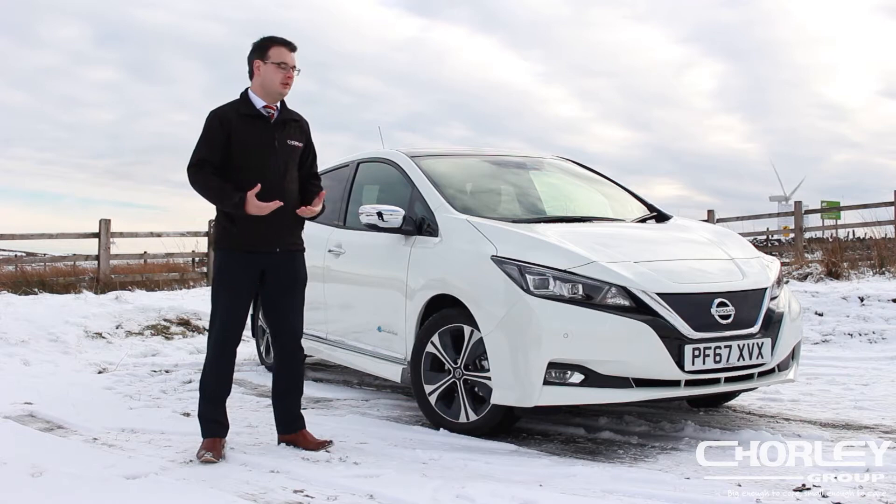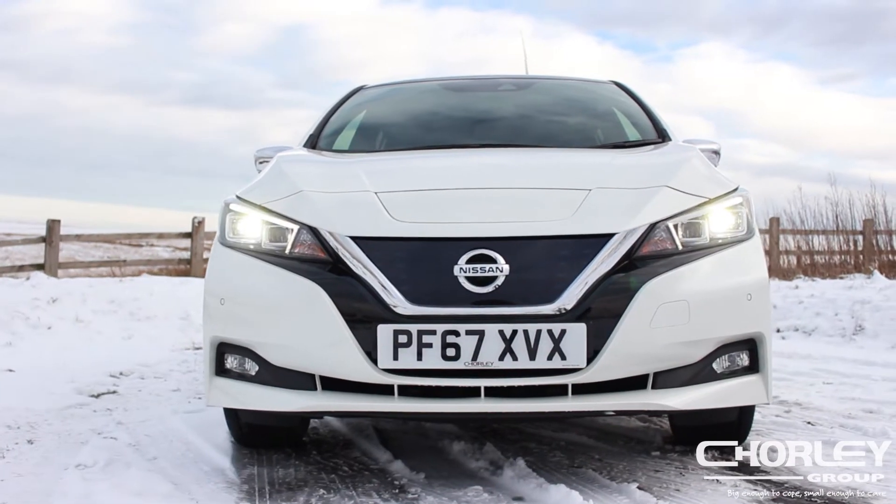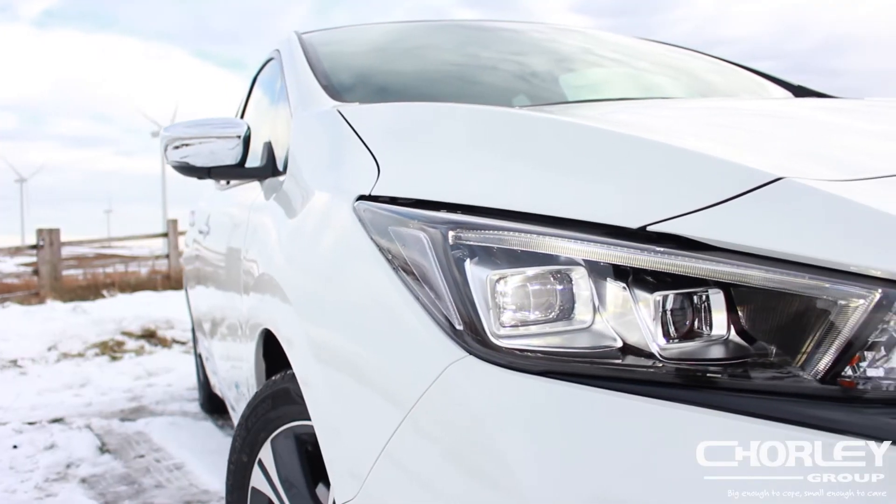They've brought the design right up to date, with the new V-Motion grille running down the front of the car, echoing the new lines as seen in the X-Trail, Qashqai and new Nissan Micra.